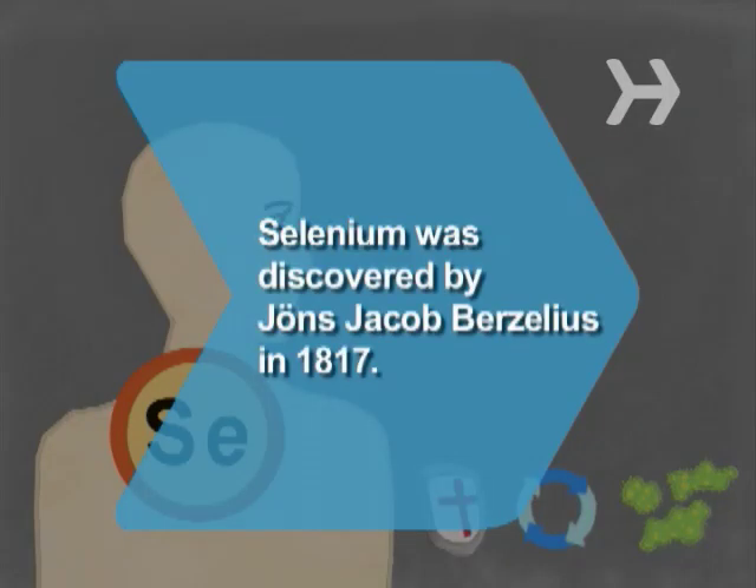Did you know? Selenium was discovered by Jens Jakob Berzelius, a Swedish chemist, in 1817.